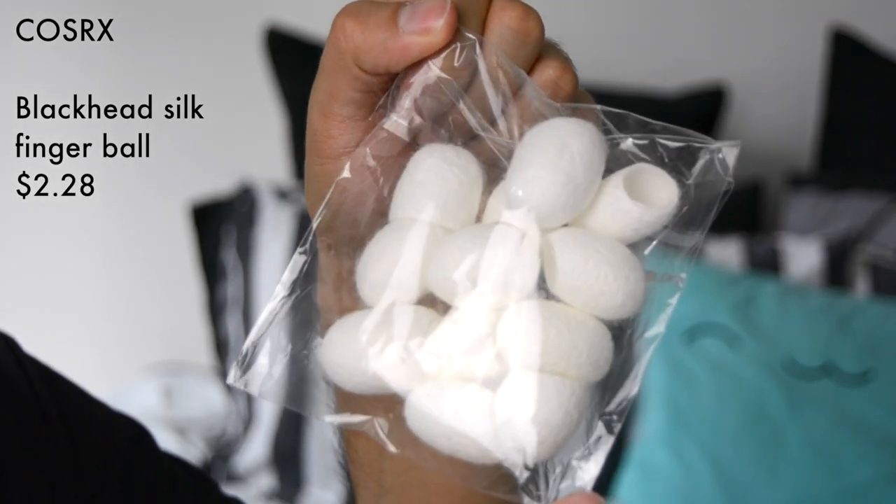What's next? Let's carry on with the whole cleansing and mask situation. This is a product that when I saw it, it made me gag a little bit — then I researched into it and thought this could actually be a really interesting product. These are blackhead silk finger balls. These are literally like silkworm cocoons, I think — cocoons of some kind of animal. They've obviously been cleaned and sterilized and all that kind of stuff. Should we open them? Let's open them.